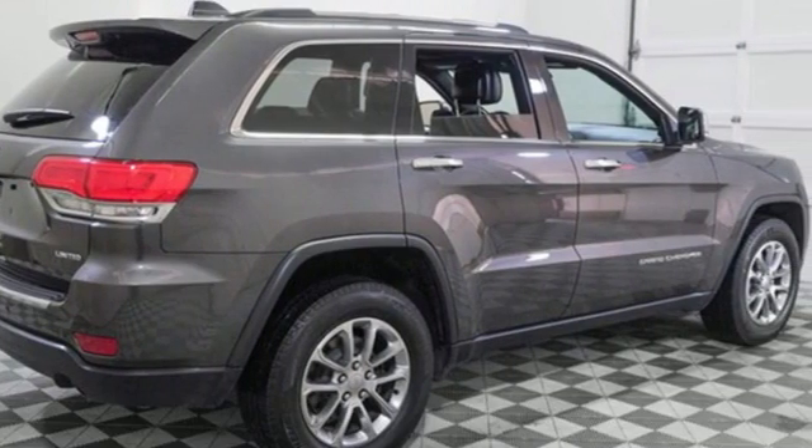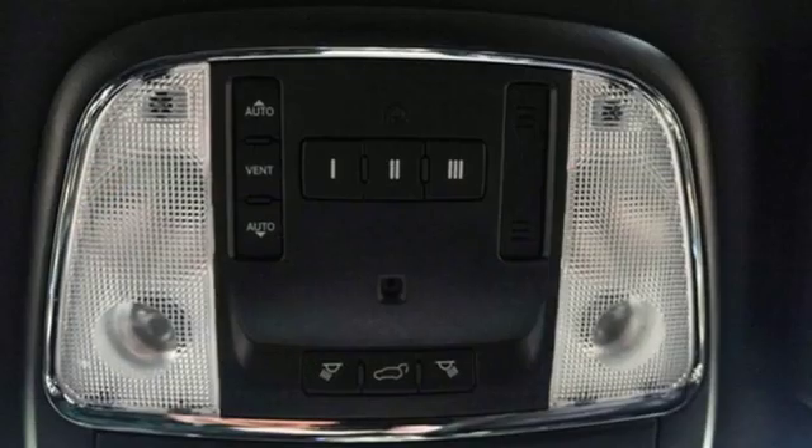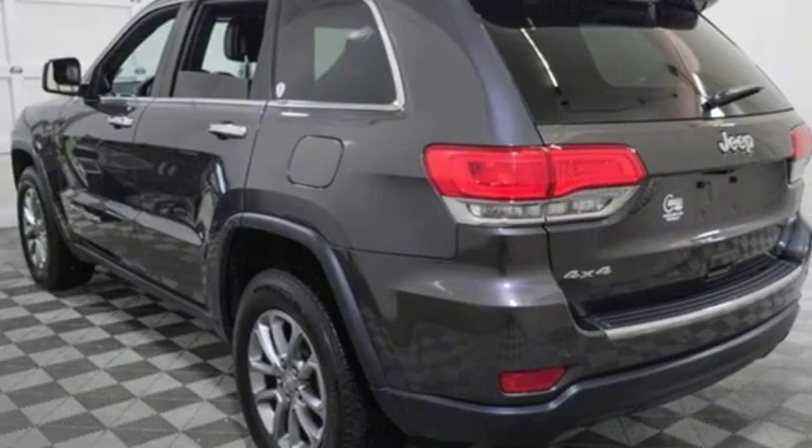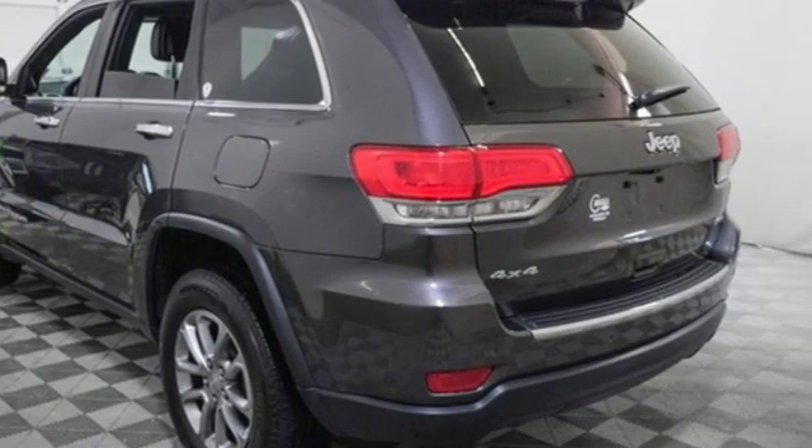It's well equipped with features you need: integrated navigation system with voice activation, power heated mirrors, dual zone climate control, and configurable instrument gauges.